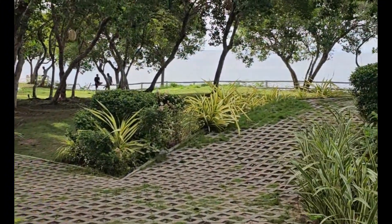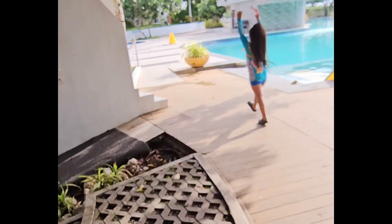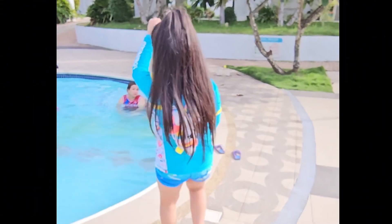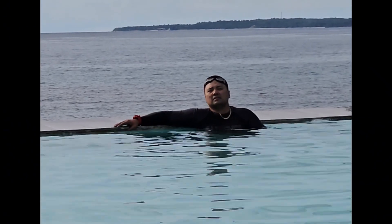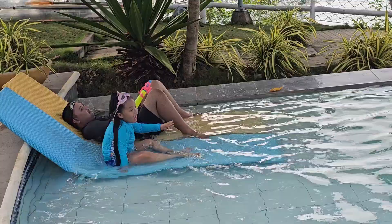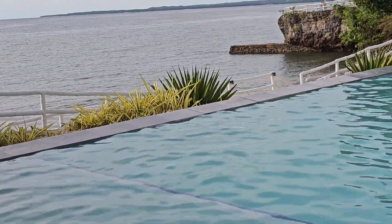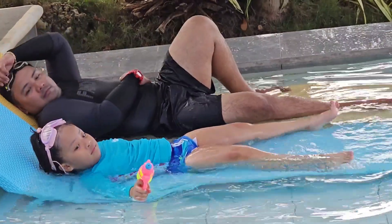The rooms have comfy beds, and some even have views of the sea. It's summer time, and the water was so cool and refreshing. We splashed around, played with water guns, and even had a little swimming race. This was the first time I got to bond with my cousins in the pool and at the beach.